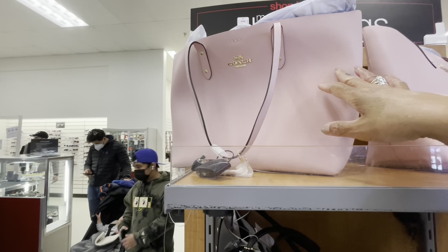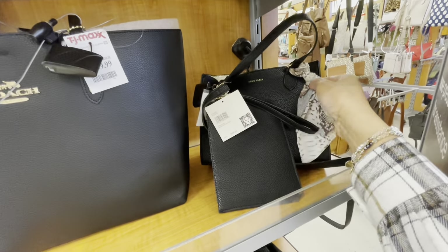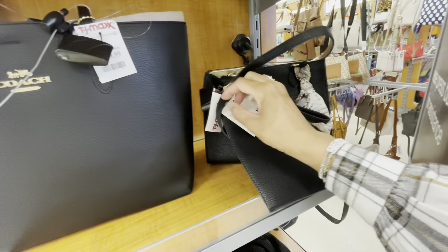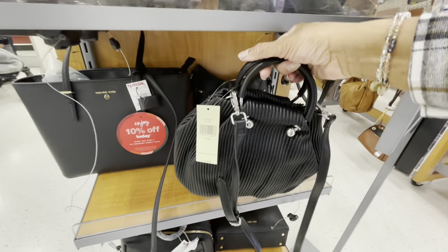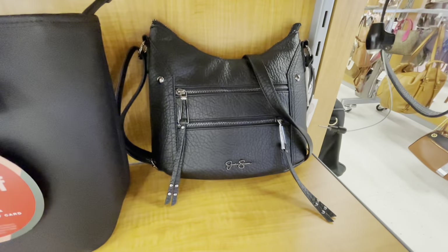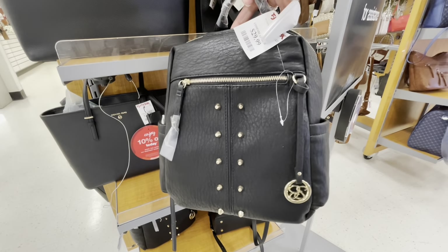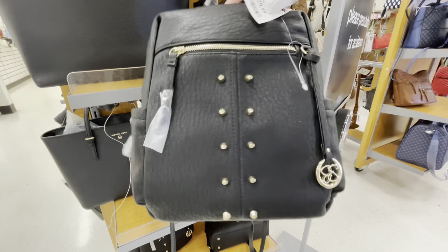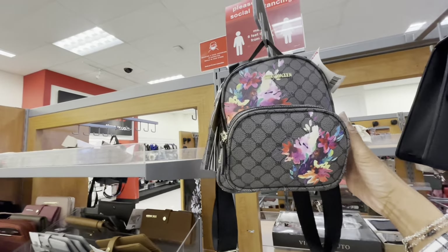Michael Kors $130. Here's another Coach in pink, these are $150. They also have it in black as well. Here is another Ann Klein with a little pouch on the side - these are $30. This is a nice little bag for $22, I'm not sure who makes it. Really nice. There is a Jessica Simpson bag back there for $30, and this one right here for $30 as well with the gold hardware - really cute.